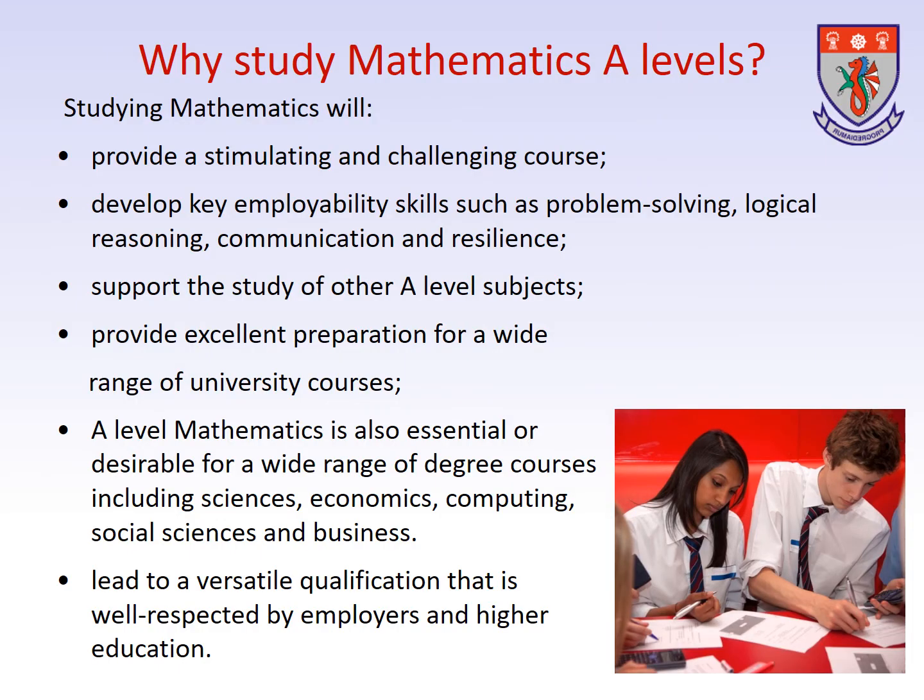Why should you study Mathematics at A-Level? Well, studying Mathematics will provide a stimulating and challenging course. It will help develop key employability skills such as problem solving, logical reasoning, communication and resilience.